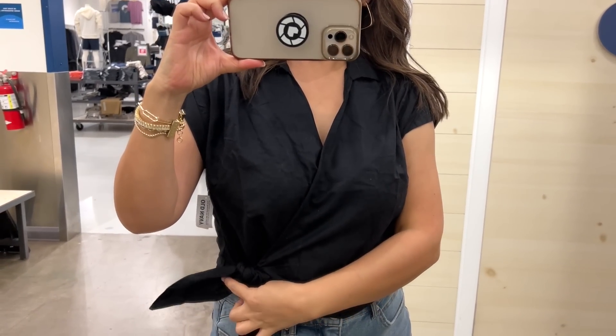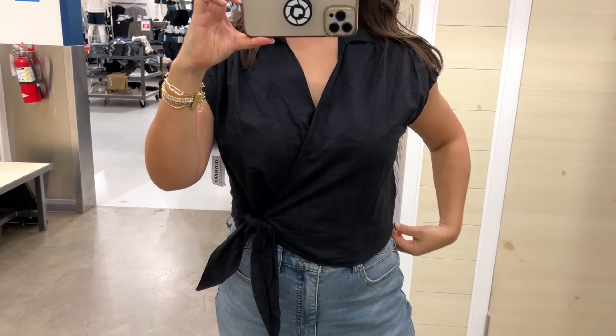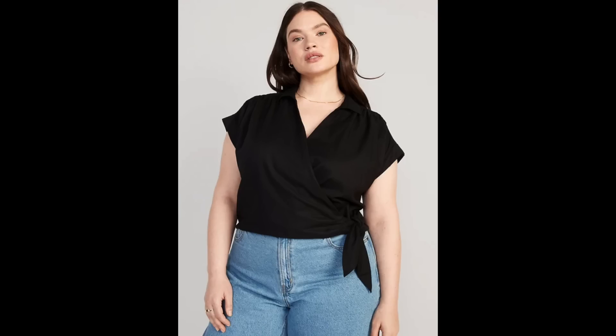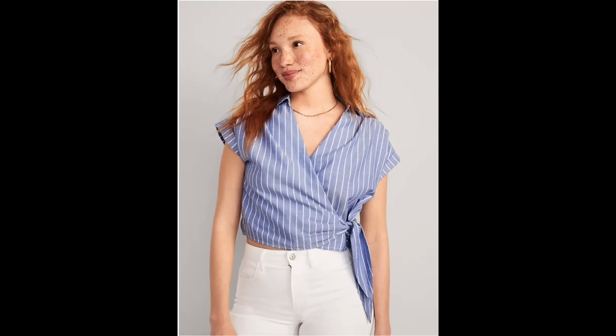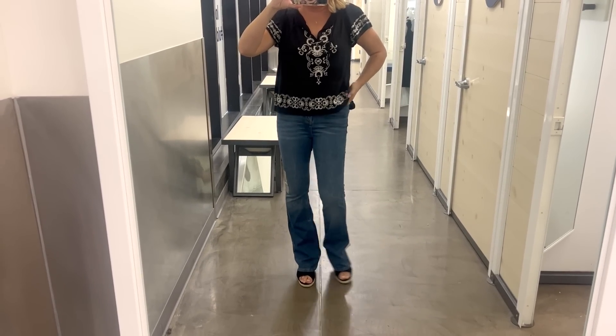I also wanted to share this black tie-front top. I love the fit on it — I'm wearing it in black, but it's also available in a couple of striped options which were really pretty too. Everything I'm sharing is on sale, so I'm keeping my fingers crossed that sizes are still available by the time this video is released, because sales mean everything flies off the shelves.